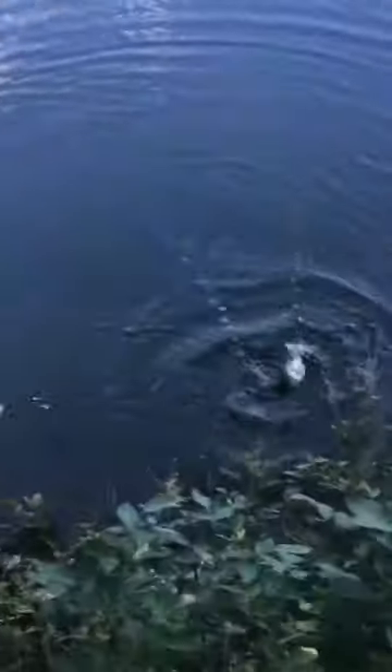Alright guys, we got another one on. He's right there. Not a big one at all for this lake — I guess he's a baby. Here he is. I'll get back to you with the next fish.